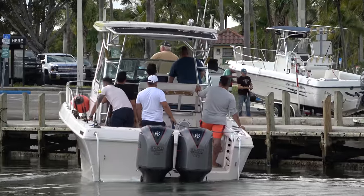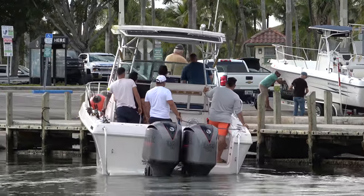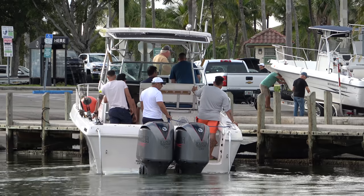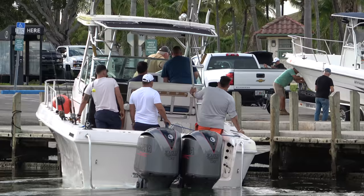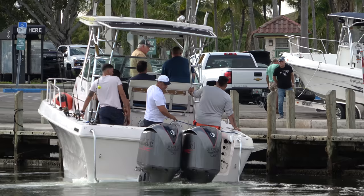Our crew's making their approach on the dock, but they've struggled even getting to this point. I don't know if Cap's new to this vessel, but it's been an interesting approach, and even here he's hitting the wrong motor.